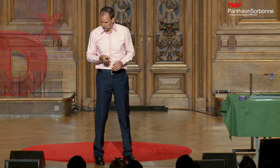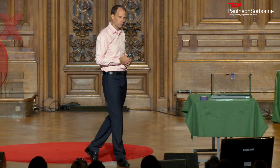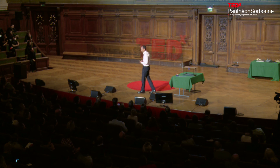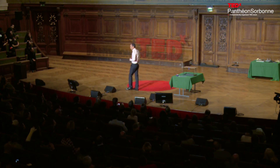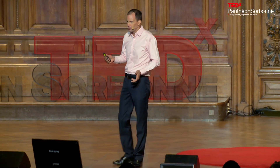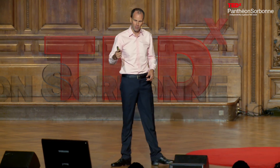A few years ago, a brilliant scientist named Al Crosby emailed me, wanting to know if I would work with him on some theories of gecko adhesion he had been studying. It turned out he knew about my work.